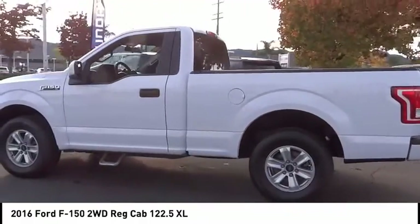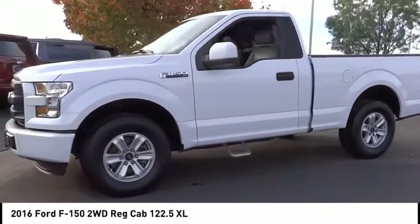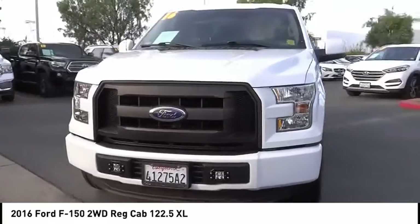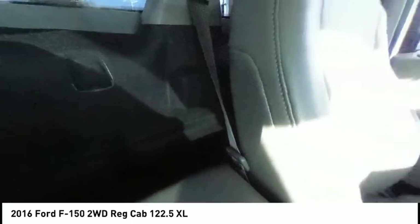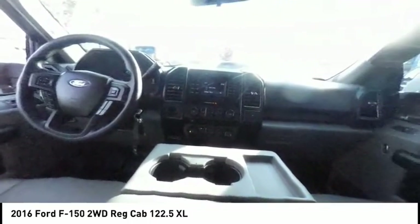Electronic stability control, brake assist, traction control, rear step bumper, front wheel independent suspension, four-wheel disc brakes, low tire pressure warning, power steering, tachometer, passenger vanity mirror. This beauty will make even your house keys jealous — drive it today.